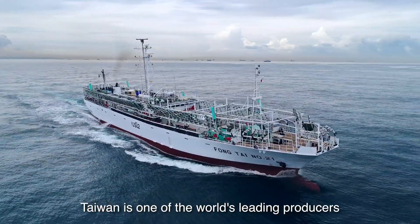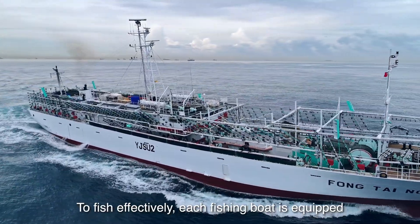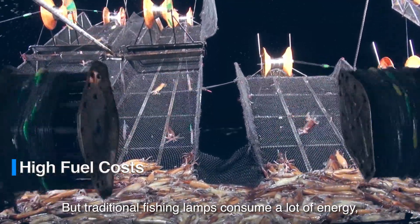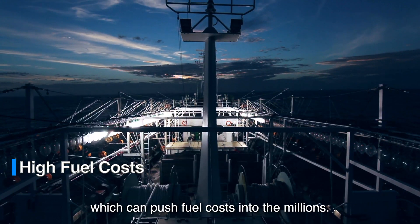Taiwan is one of the world's leading producers of squid and Pacific saury. To fish effectively, each fishing boat is equipped with hundreds of fishing lamps. But traditional fishing lamps consume a lot of energy, which can push fuel costs into the millions.